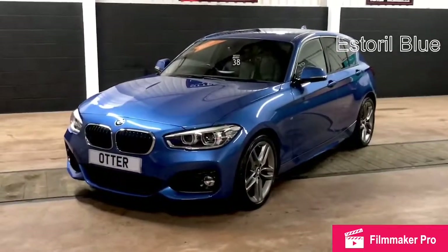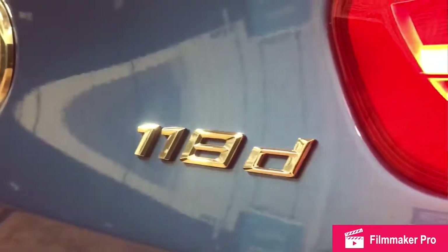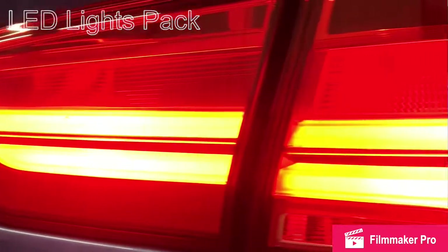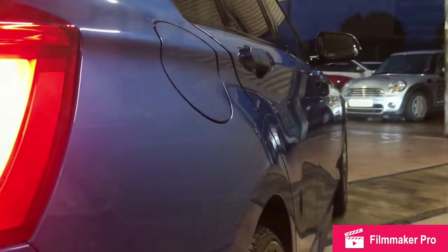So here we have a lovely BMW 118D M Sport finished in a sterile blue metallic. It's an absolutely beautiful car and we just wanted to show you through a couple of the features that you might find in this car. One of the biggest questions we get asked a lot of the time when people come into our dealership is what does it mean to actually have an M Sport?